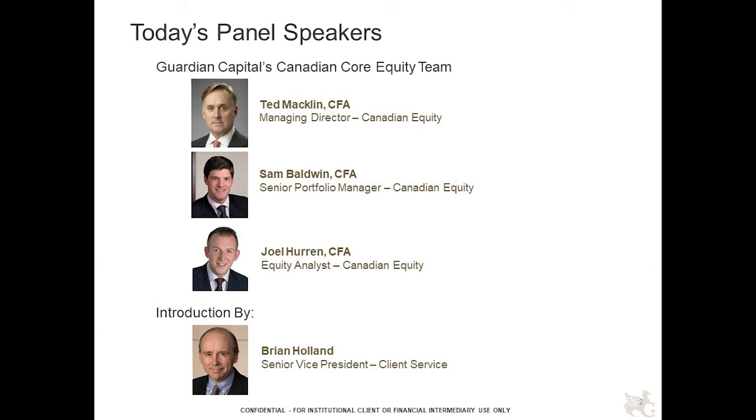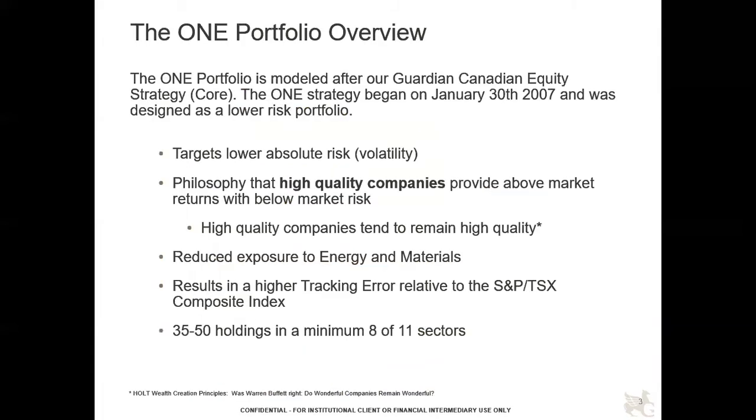They'll give a brief introduction to what the mandate is, how it invests, and the thought process. They'll run through a deck describing the positioning and where they're at. With that, I'll turn it over to Ted to start the presentation. Actually, we're going to start with Brian Holland, with a quick introduction of the strategy on page three.